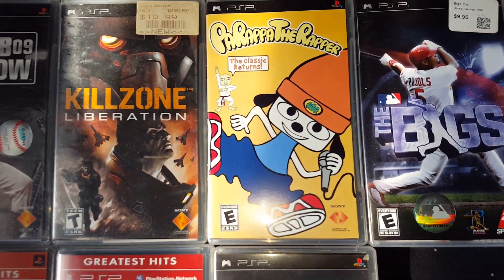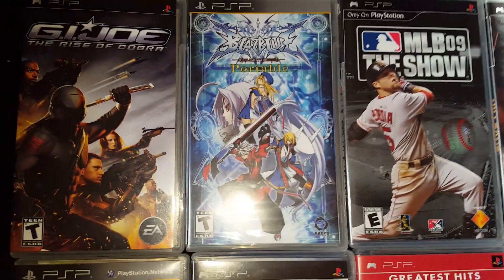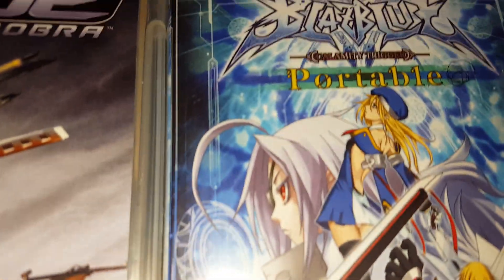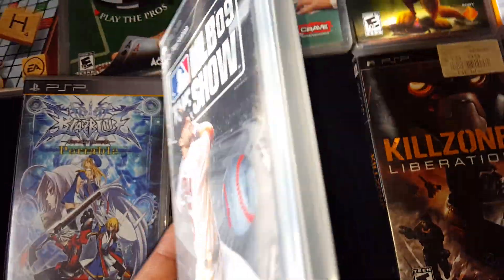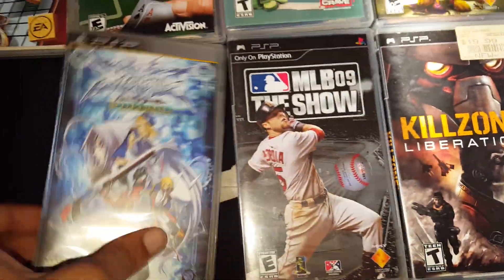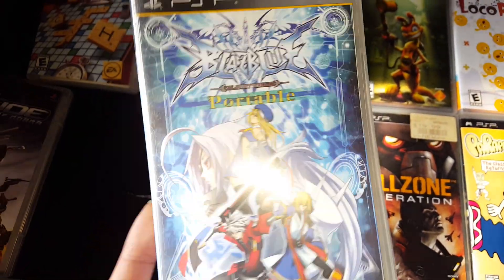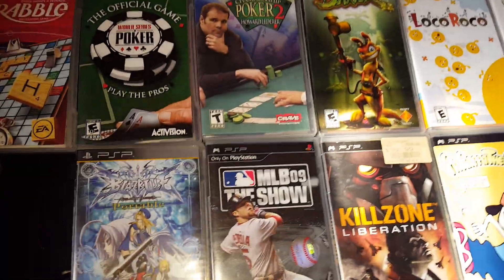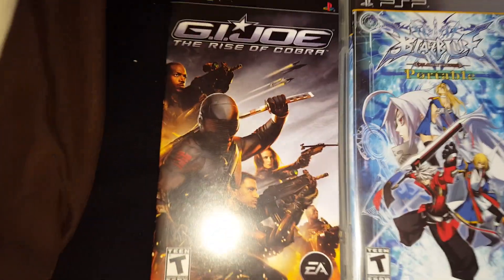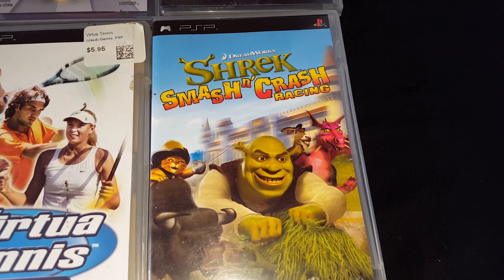Parappa the Rapper — had to pick that up. Killzone Liberation. MLB 09 The Show. BlazBlue: Calamity Trigger — I haven't even opened this. I'm going to keep it sealed, looking nice. I know that's a cool game, BlazBlue. G.I. Joe: The Rise of the Cobra. Shrek Smash and Crash Racing. Virtual Tennis World Tour — yeah, I got some little tennis games.